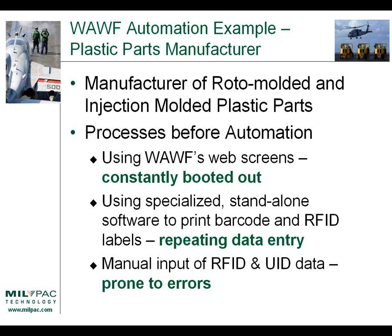In this case study, we want to talk about a plastic parts manufacturer. This company manufactures roto-molded and injection-molded plastic parts — basically, they make big clamshell cases to protect sensitive electronic and other equipment. When we first became aware of them, they were using WAF's web screens to input their WAF transactions, which meant they were getting constantly booted out. They were using specialized, standalone software to print barcode and RFID labels, meaning they were repeating their data entry, and because they were doing manual input of RFID and UID data, they were prone to error as well as extra processing time.